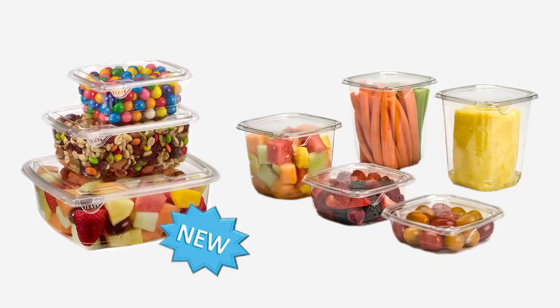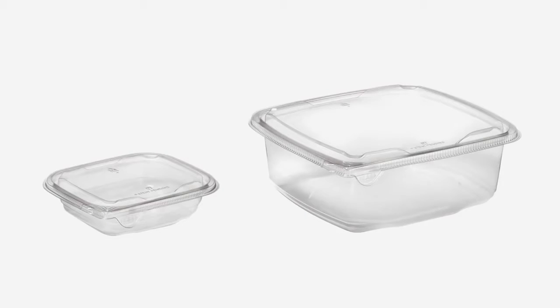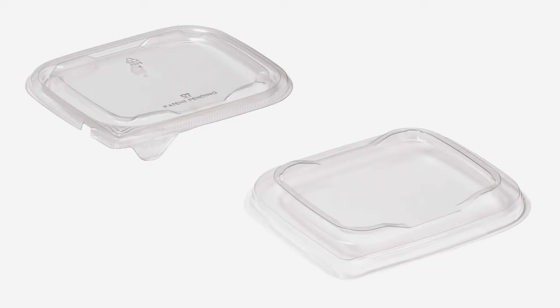The new line of rectangles is available in 10 different sizes across three packaging footprints, varying in capacity from 8 ounces to 64 ounces, and with two different lid options.